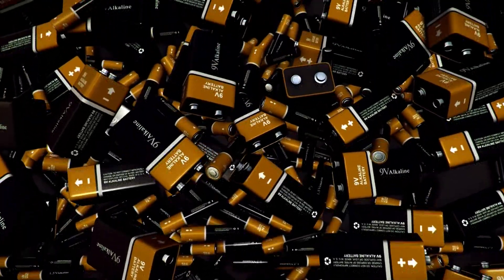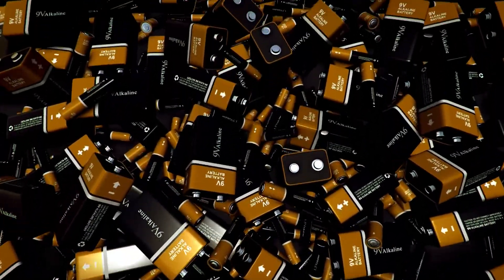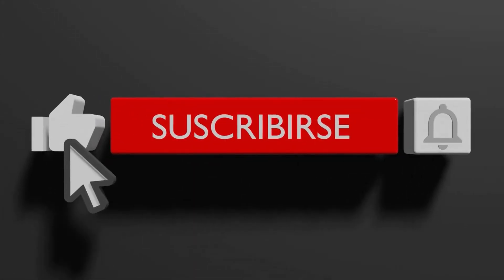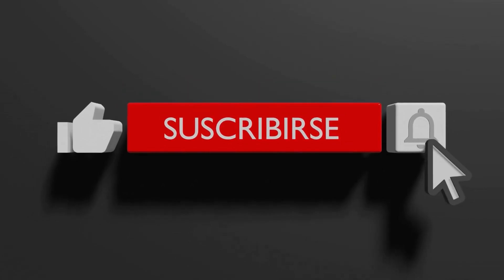Thanks for watching. Let us know which product is suitable for you and why in the comments section. You can also save time by purchasing the product from the links mentioned. Stay updated with us by subscribing to our channel. See you in the next video — goodbye.